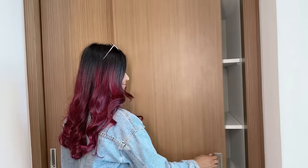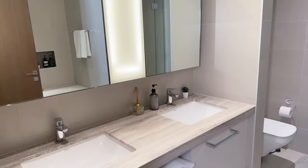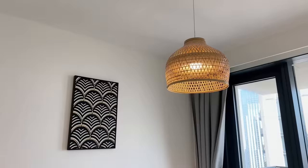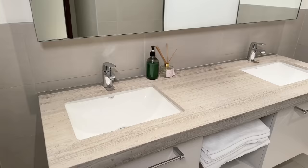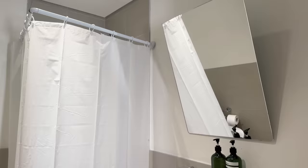Moving on to the master bedroom — the vibe is very minimalistic but the decor is super cute. Lots of storage, and this bathroom also had a tub. It was huge and super clean. All the other bedrooms are also decorated super cute, very light and minimalistic. There's a common washroom in the passage which also comes with a tub, and there's a really cute kids' bedroom with an attached washroom.